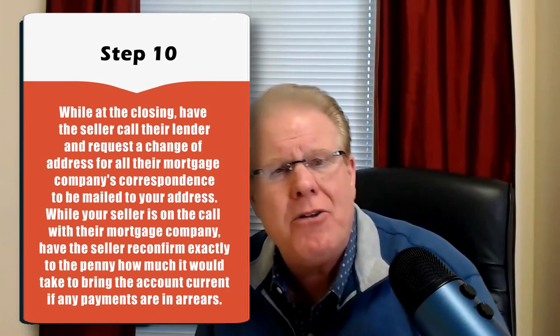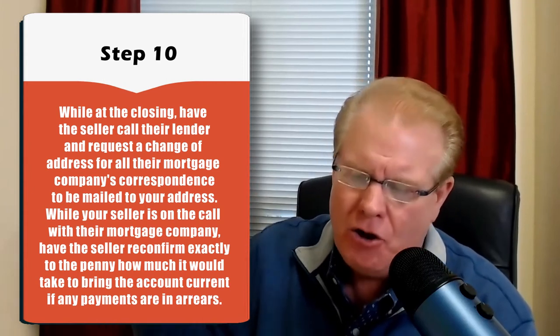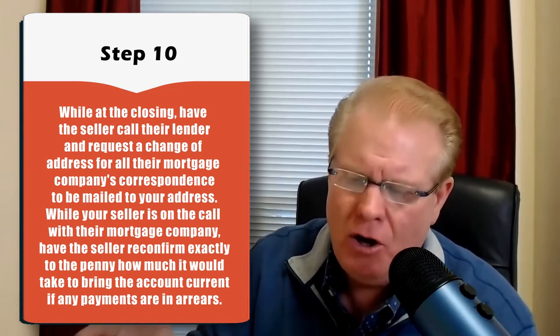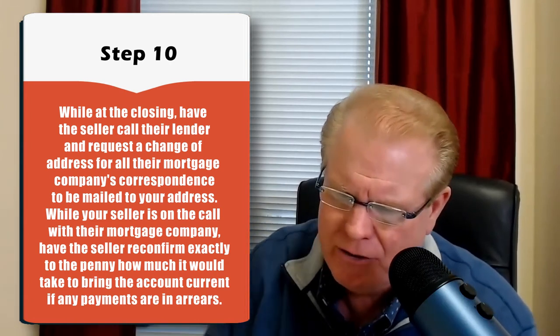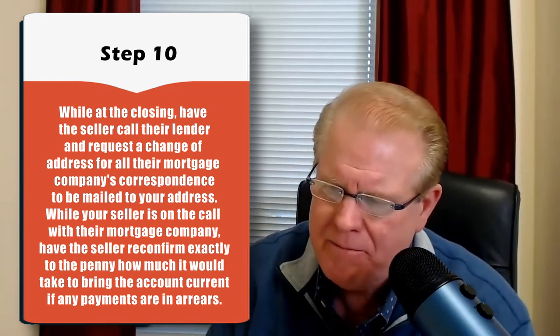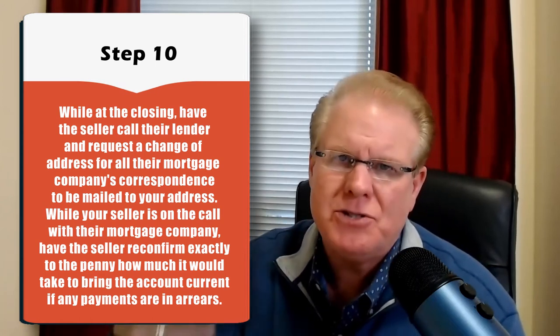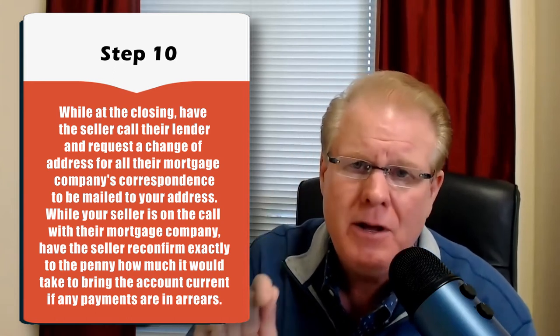Step number 10: while you're at the closing with the seller at your real estate attorney's office, you want to have the seller call their lender and request a change of address so that all of their mortgage company's correspondence is mailed to you at your address. While your seller is on the call with their mortgage company, have the seller reconfirm exactly to the penny how much it will take to bring the account current if the payments are in arrears, because you're going to bring all those payments current immediately after closing and after all documents are signed on public record.